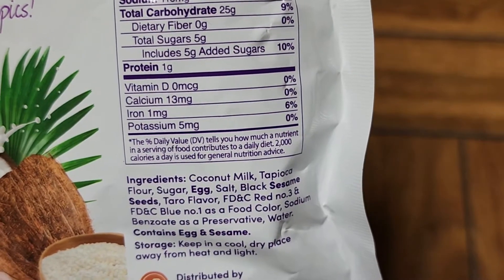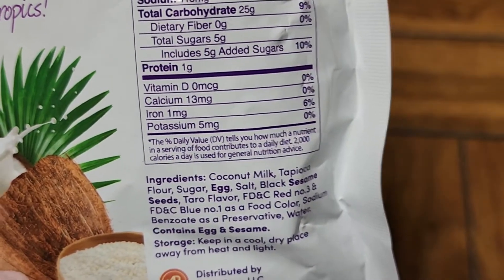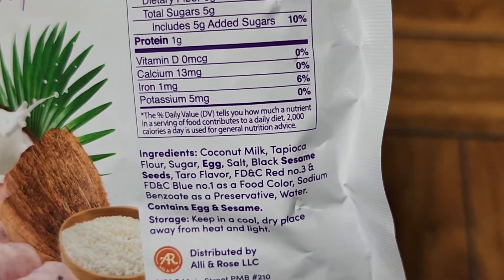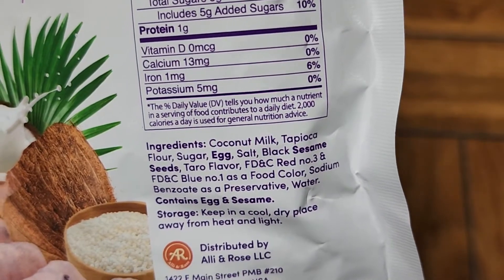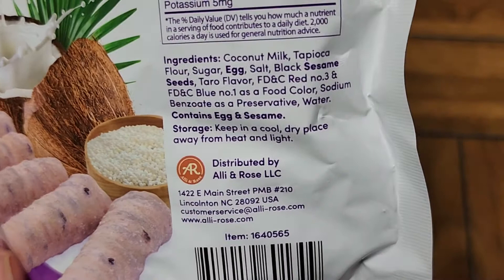1 gram. I didn't know they had a daily value for sugar, but all these packages now show that. I thought you'd be okay even if you took in 0 grams of sugar. But anyways, iron: 1 milligram. I mean, as long as you're taking in carbs and other stuff.